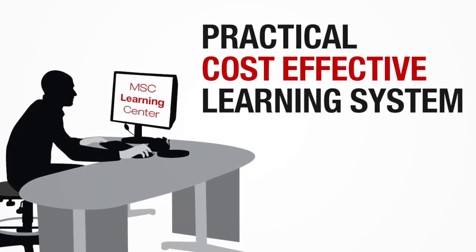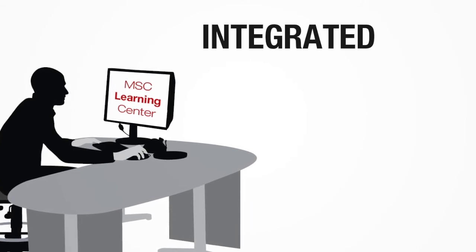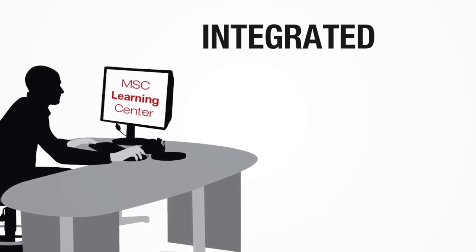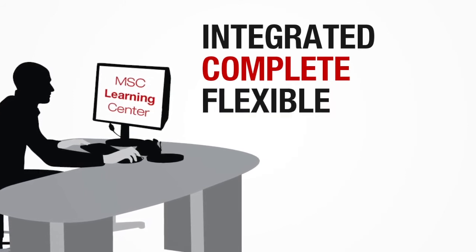You need a better way to get training — a practical, cost-effective learning management system that provides a fully integrated training system. A system that offers complete, up-to-date information and works around your schedule.